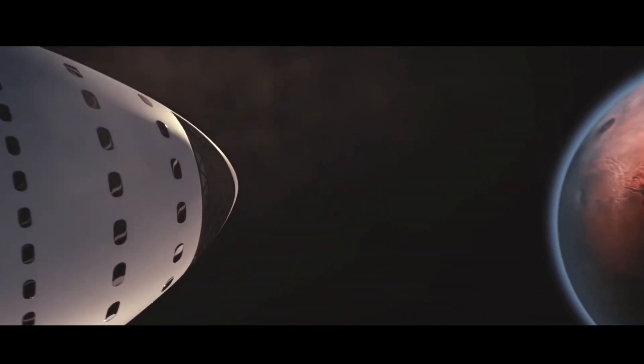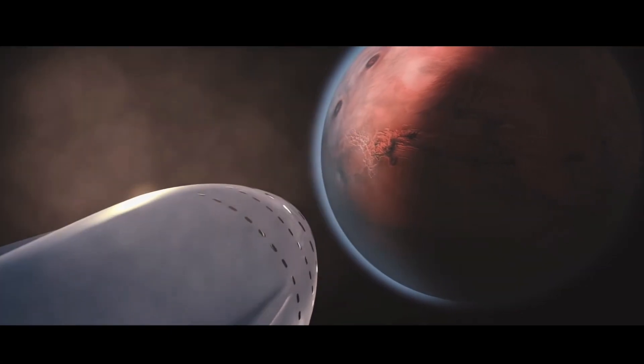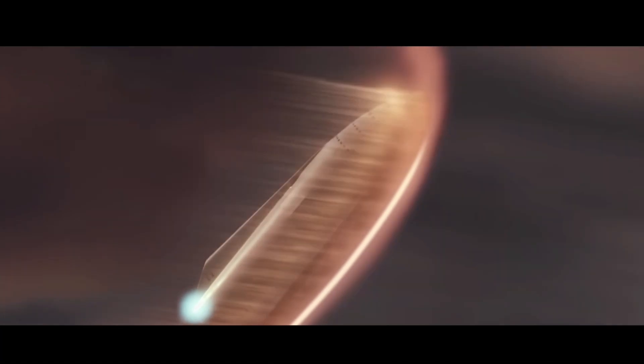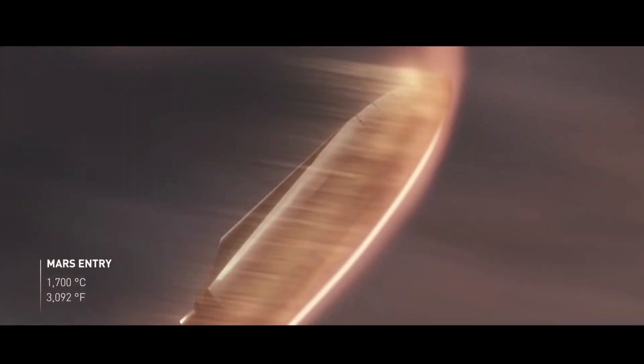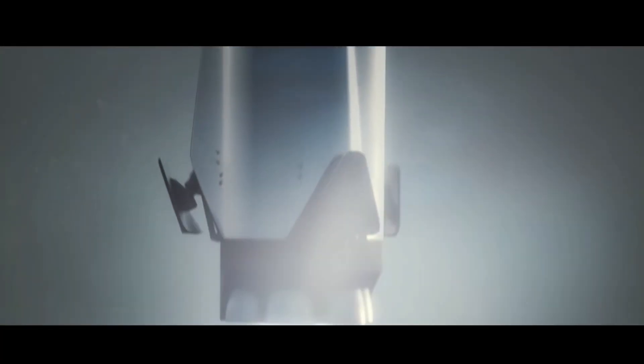Starship will hopefully be the vehicle that enables Mars colonization. But when the time comes, what will the colonists bring in order to set up a fully functioning colony on Mars? Should they land at a mid-latitude site or closer to the equator? What power source should they bring? How will they mine for water and what will their oxygen source be? All that and more in today's video.